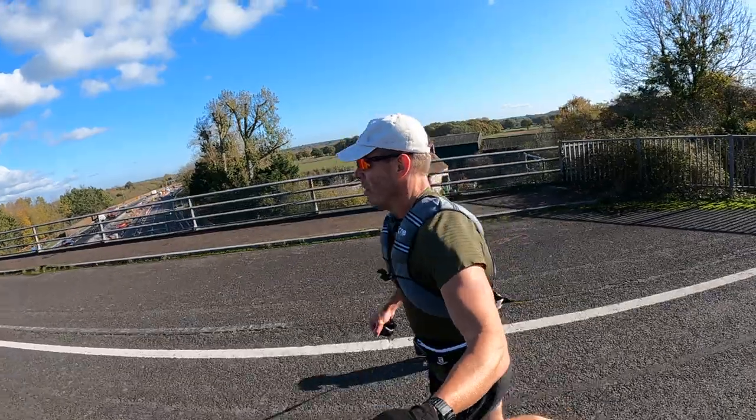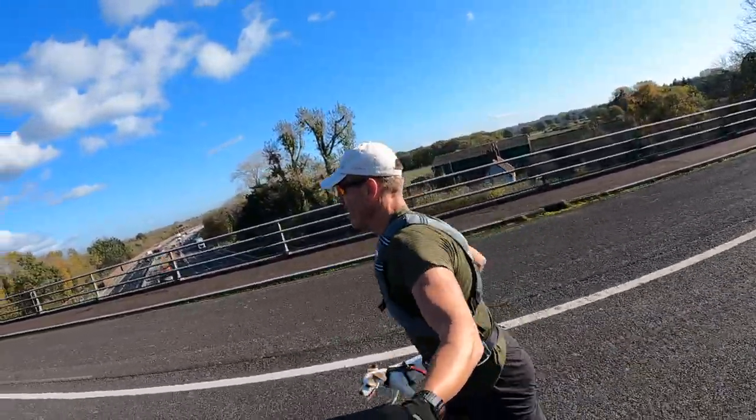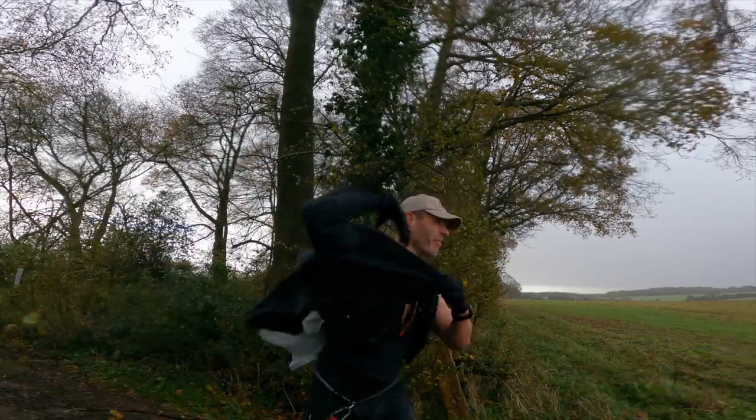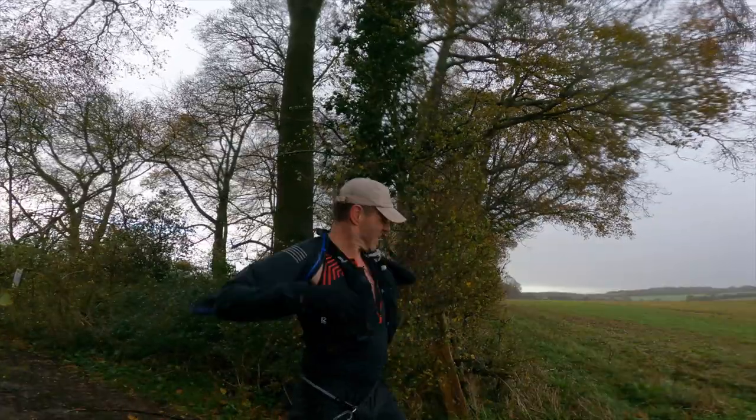Nine times out of ten when I go running it's shoes on, out the door, same routes around my house that I do day in day out. Perfect for training, but every now and then I like to grab some extra gear and get off road. Even better, go somewhere new, as I did this weekend with Nixon. Because the weather ended up being rubbish, I've used most of the gear that I took with me. So I thought this would be a perfect time to just very simply whiz through the 10 must-have bits of kit that I always take with me when I go trail running.